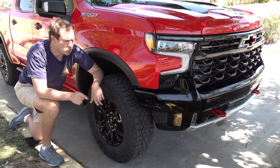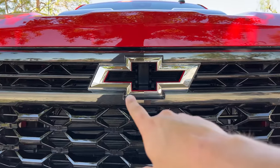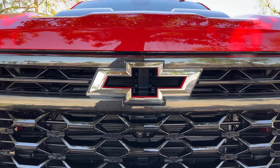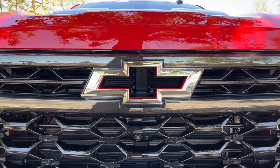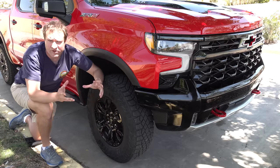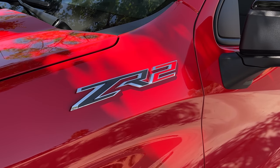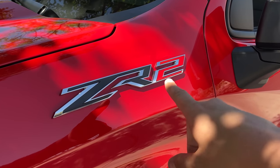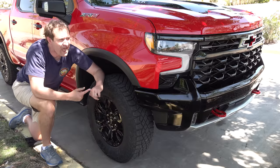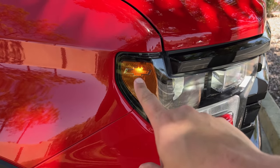The Chevy logo in the grille is hollow — air can pass through it and get into the engine for improved airflow and cooling. Chevy calls this the flow tie, a play on the fact that their logo is called the bow tie but since air flows through it, it's the flow tie. The flow tie is trimmed in red, matching the ZR2's special color — you can see it in the badge where the two is red. When you turn on the headlights, the marker lights on the side illuminate a little Chevy logo, which is a cool touch.